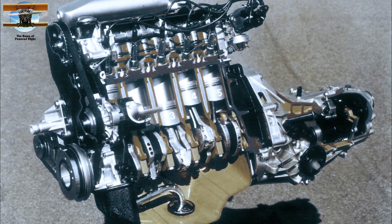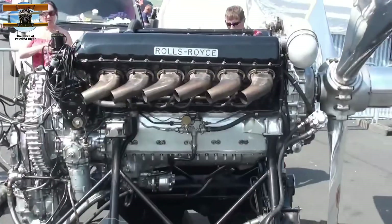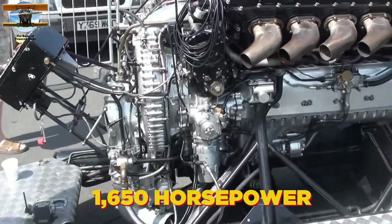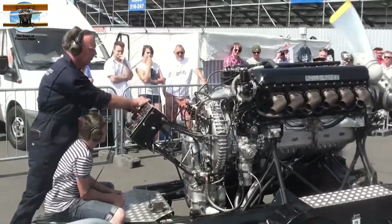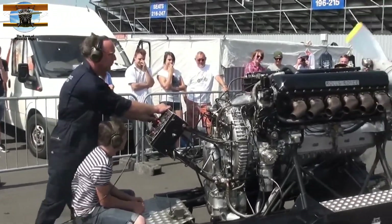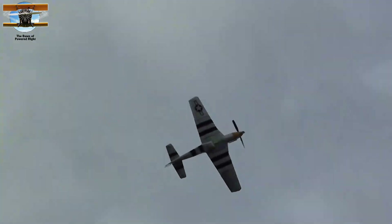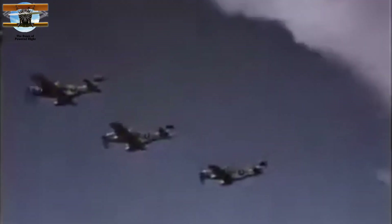The inline engine completed this trinity, epitomized by the Rolls-Royce Merlin V-12. Producing up to 1,650 horsepower, its distinctive scream became the sound of Britain's survival. The Merlin transformed the P-51 Mustang from an average fighter into a legend, enabling it to escort bombers all the way to Berlin and back—a game-changing capability that helped secure Allied air superiority.